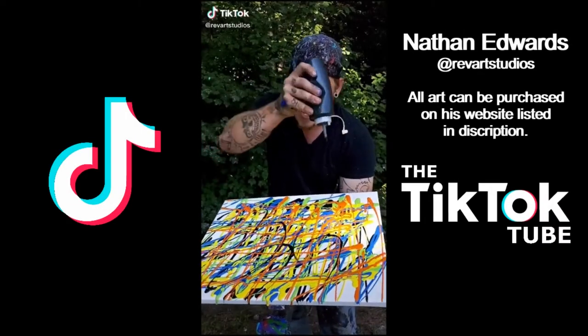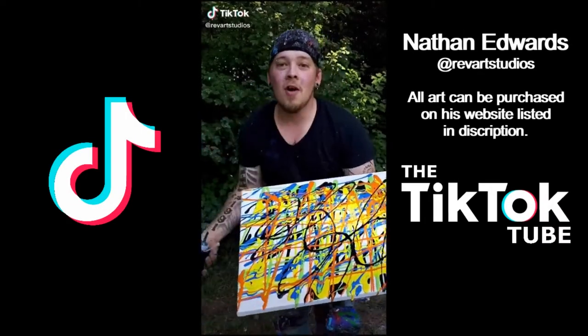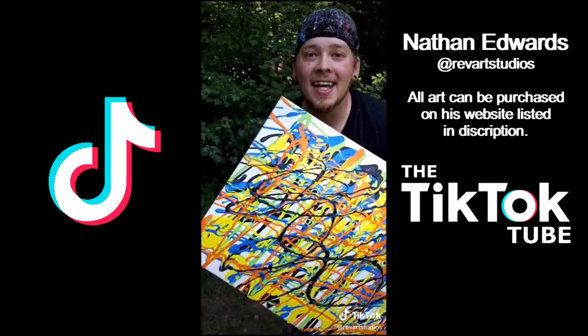Hey guys, it is Friday. I am off work. We are feeling good. Let's go.